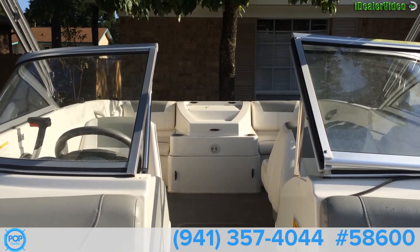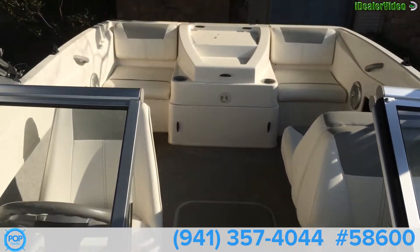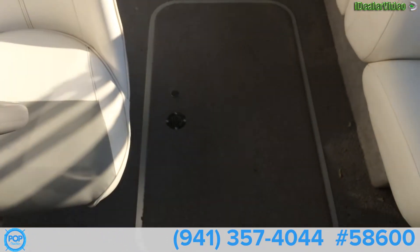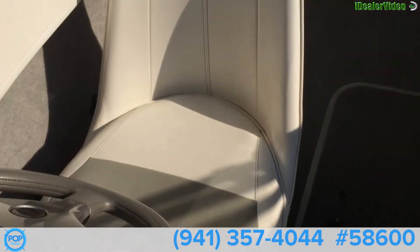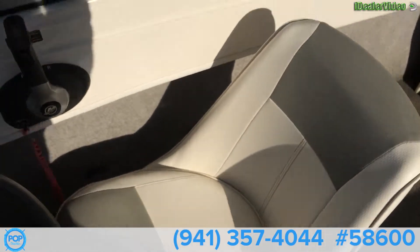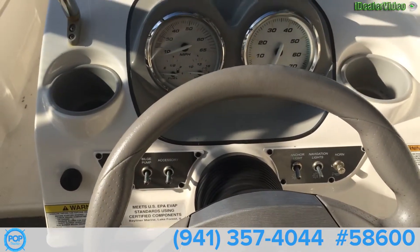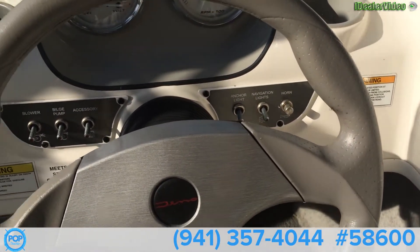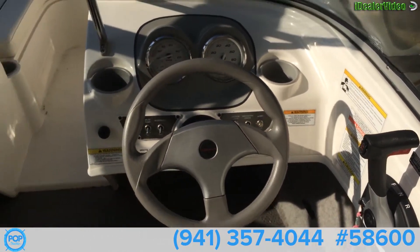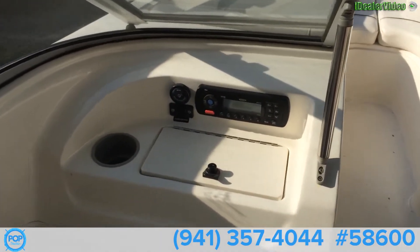This is inside the 2012 Bayliner 17.5. There's storage in the floor, a cockpit chair on the driver's side, your instrument panels, switches, and you've got the Jensen audio.